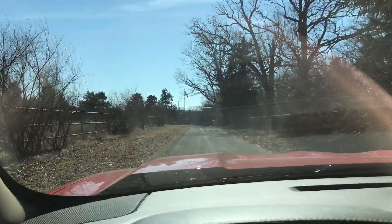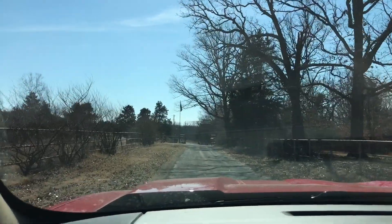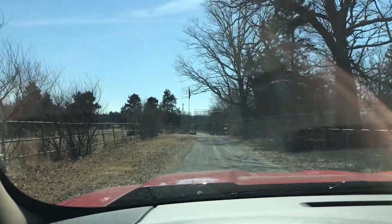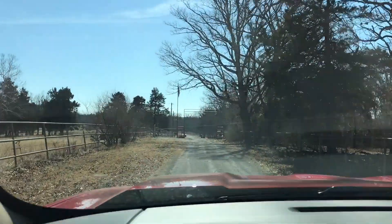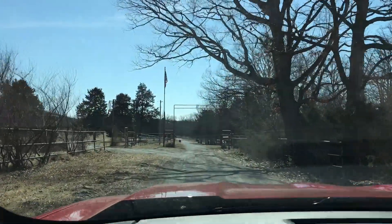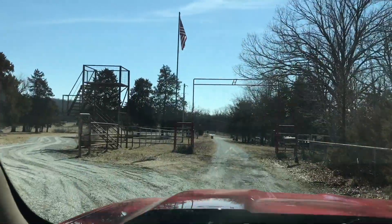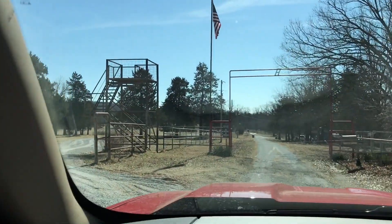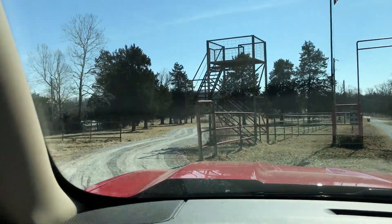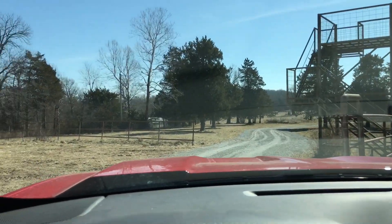We're just now coming to the end of Mo'Arc Road at the southernmost side of Missouri. You can see a big red gate there — that's the neighbor's driveway. We're going to cut left, so Mo'Arc Road just ended. We're going to cut left onto the gravel road to the property, and this is where you may encounter a gate or a cable.